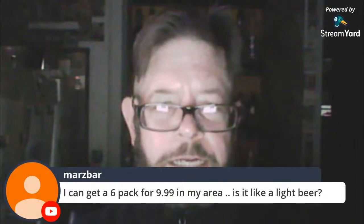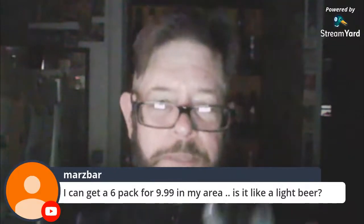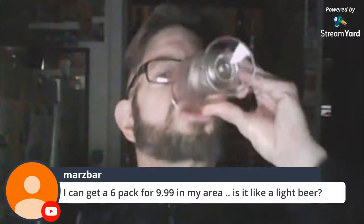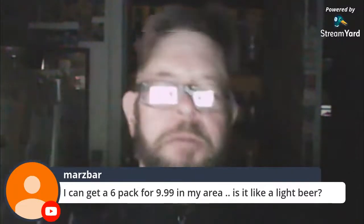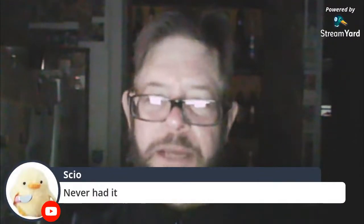Let's see the comments. Someone says they can get a six-pack for $9.99 in their area — $2 cheaper than me. It's not too light; it's close to light beer, but it's got much more body than a light beer, much more flavor, much more bitterness — a hoppy bitterness. Someone says they've never had it. Lebanon.